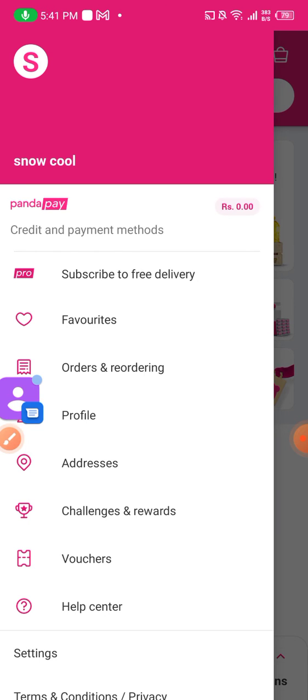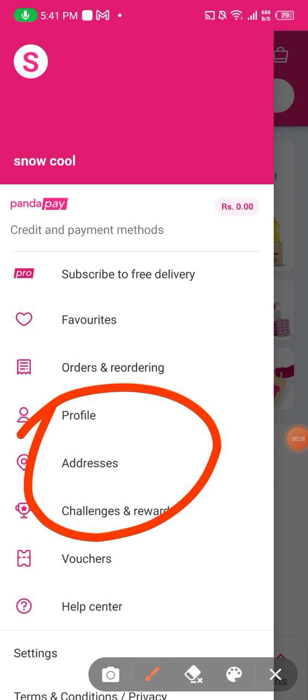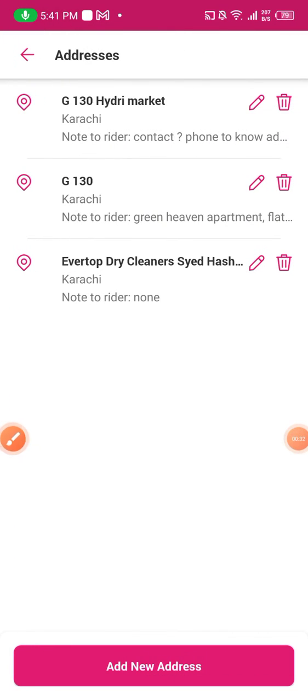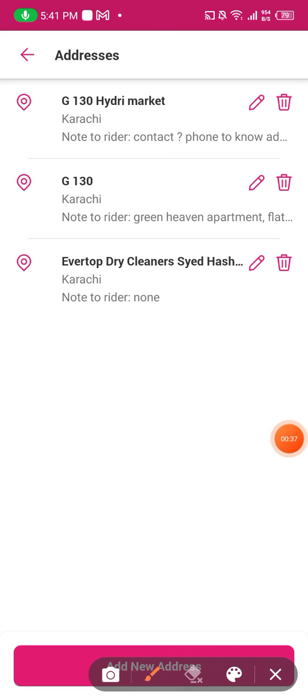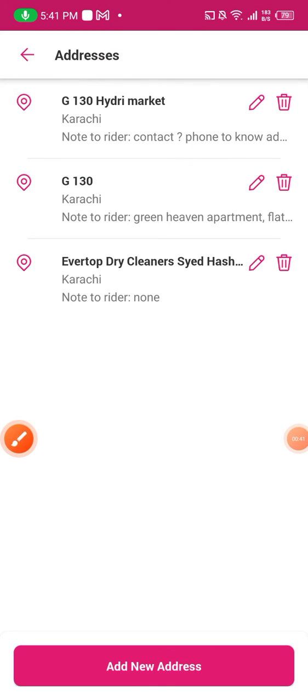When you click three slashes, you can see here one, two, three, four, five, six addresses. You click addresses. When you click addresses, these are my addresses. Now, the first one you can see here — I will change it by clicking on it.